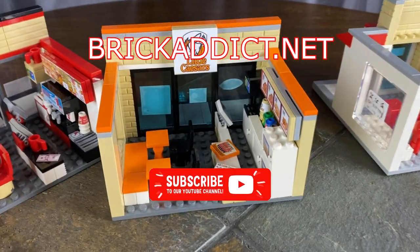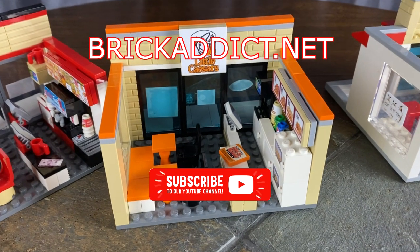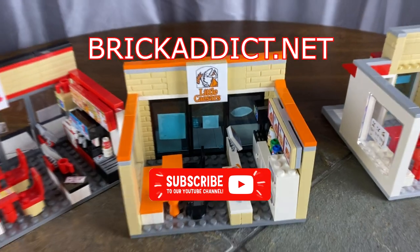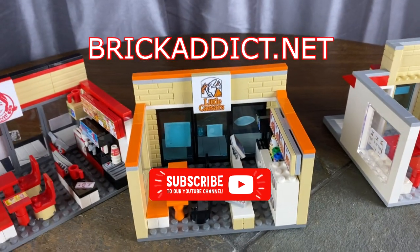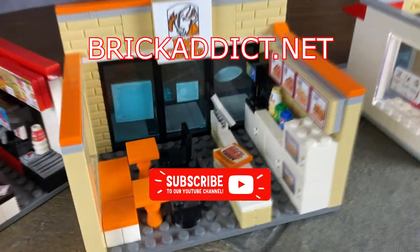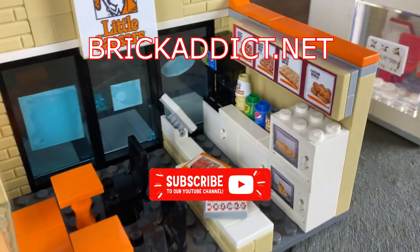Everybody, thank you so much for watching this quick little video today of the Little Caesars Pizza by Brick Addict. Be sure to click over there, check out the playlist. I guarantee you'll love it. We'll see you all next time, right here on Brick Addict.